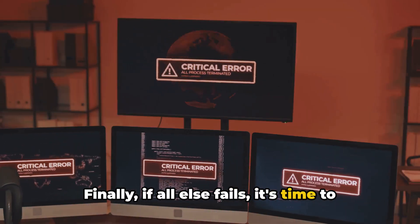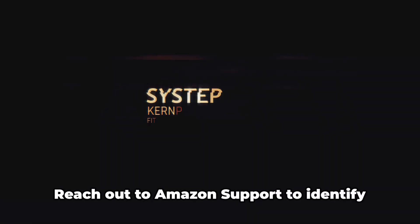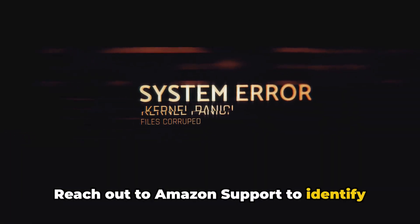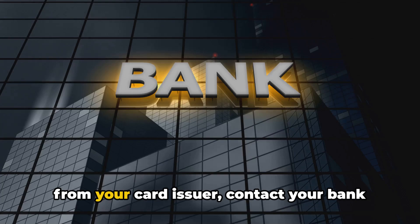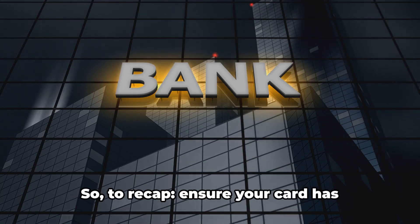Finally, if all else fails, it's time to contact the big guns. Reach out to Amazon support to identify the root cause of the error. If they confirm that the error is coming from your card issuer, contact your bank and report the error.